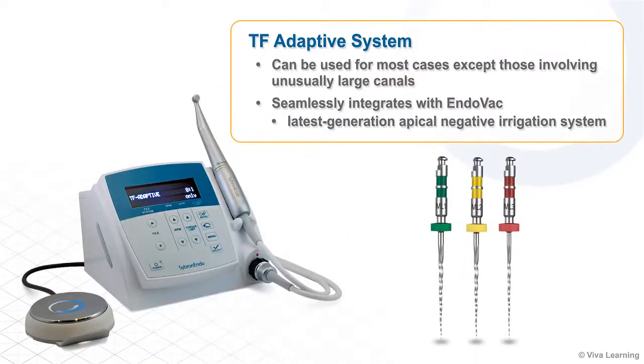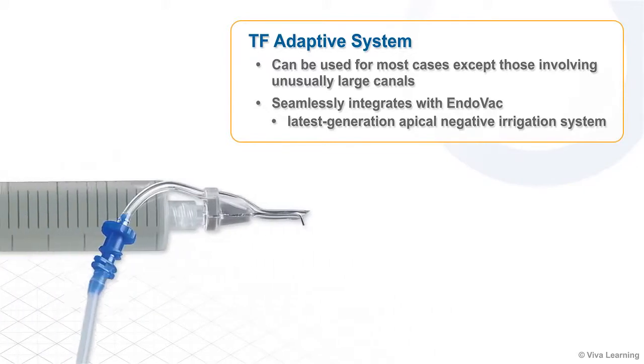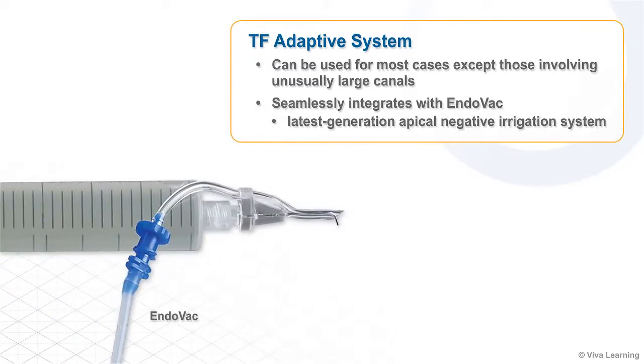The TF-Adaptive system can be used for most cases except those involving unusually large canals, and it seamlessly integrates with Endovac, the latest generation apical negative irrigation system.